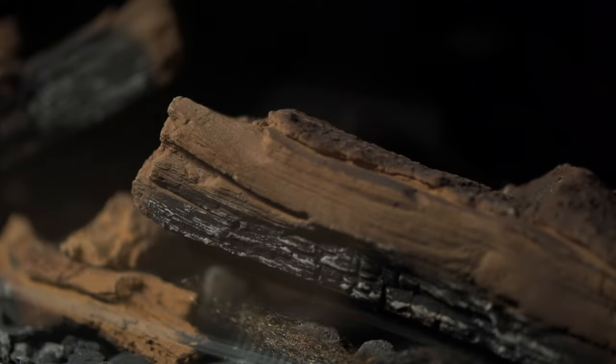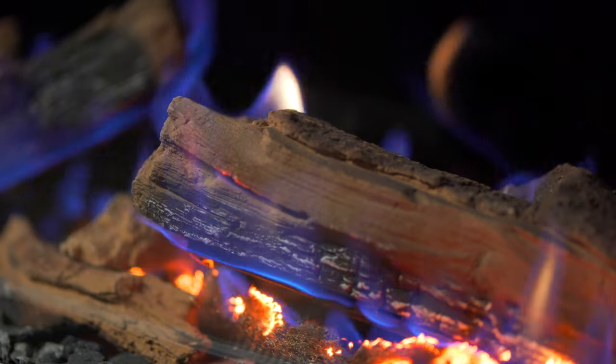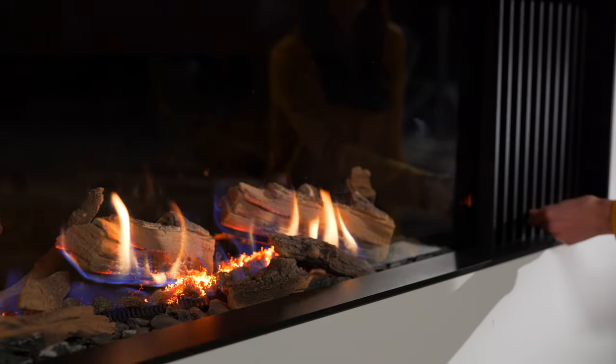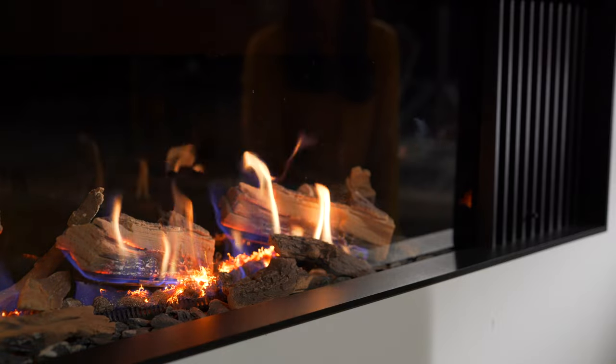A swift lighting process delivers clean, fast heat conveniently, whenever you need it. Its unique turndown function simply extinguishes the log's rear burners to reduce the heat, but keeping the flame picture alive.